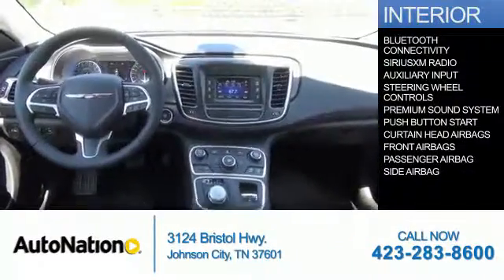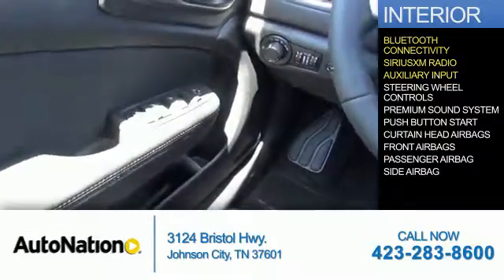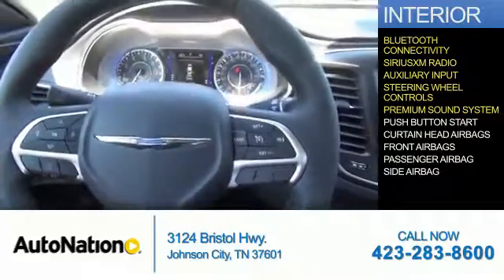Inside you'll find Bluetooth connectivity, Sirius XM satellite radio, an auxiliary input, steering wheel controls, a premium sound system, and push button start.